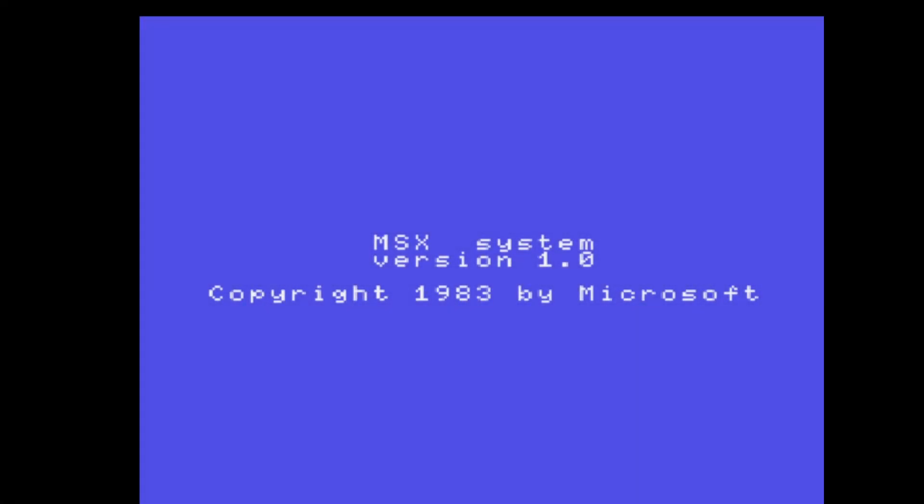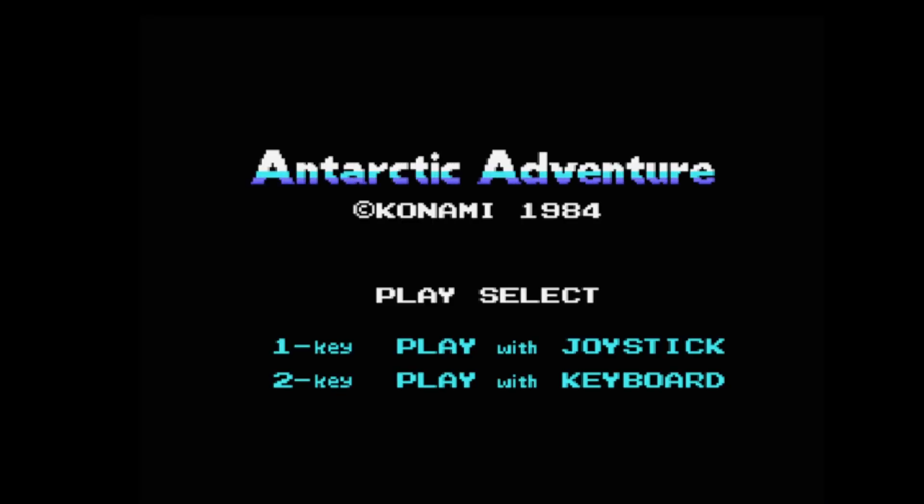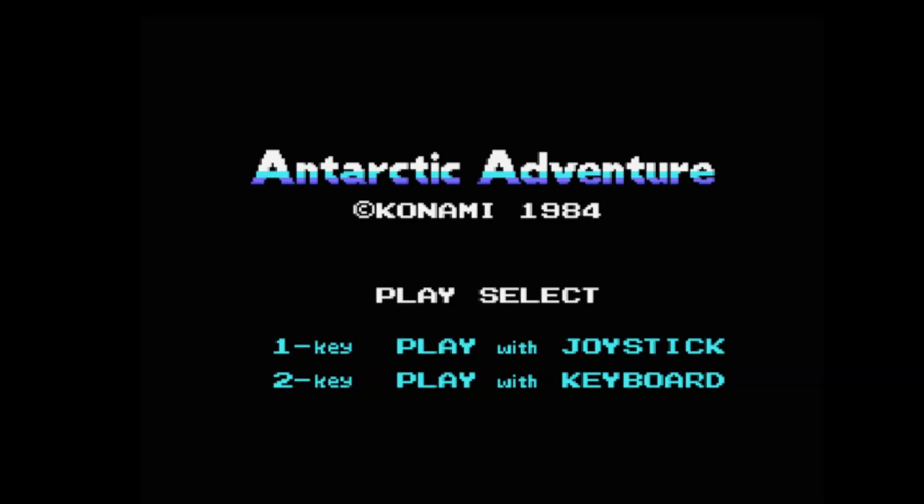Hello, happy Saturday! Now we're going on MSX1 system today, rather than MSX2. You might have noticed on my other videos in January we've added MSX2, so let's go for MSX1 for a change. Let's do this — playing with keyboard because that's what I've got connected.